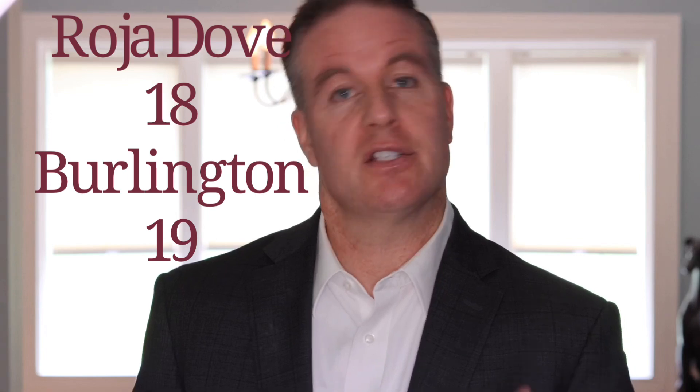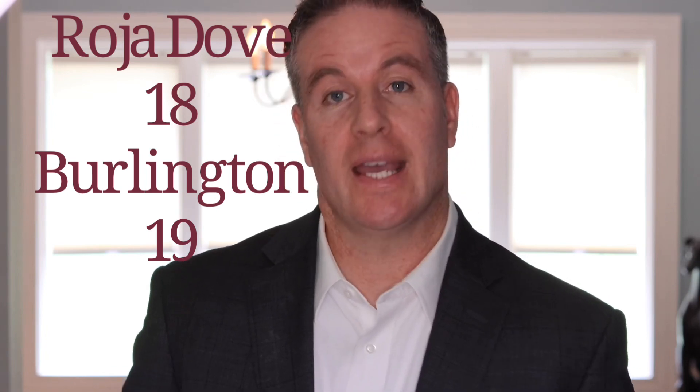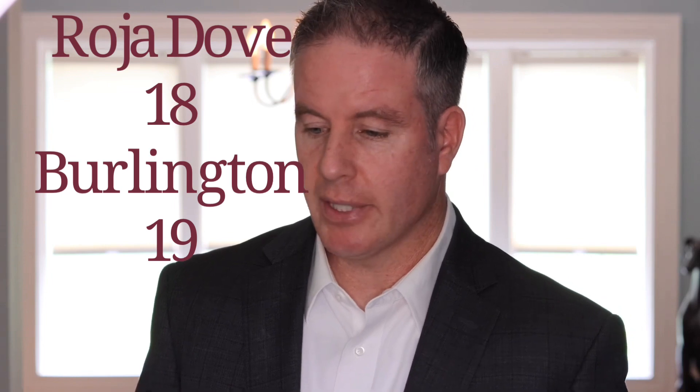Hey, what's up fragrance community — Rise Frakes 34. You guys knew I was going to be reviewing this. This is the latest from Roja Dove: 1819. This one celebrates the fifth year of the Roja Dove boutique being in Burlington Arcade. It's a 2020 release.